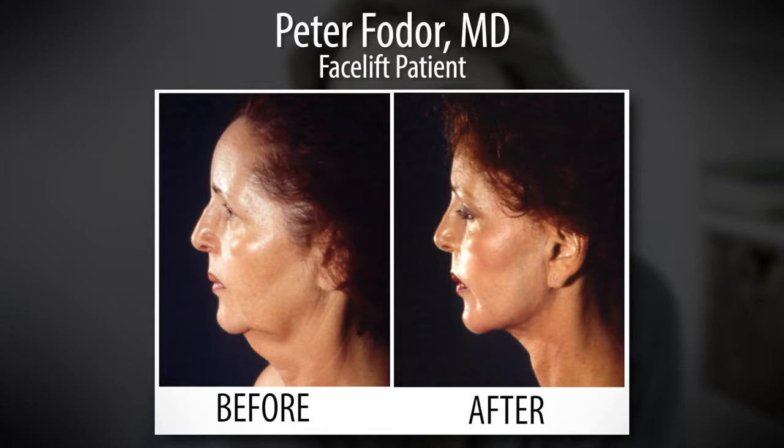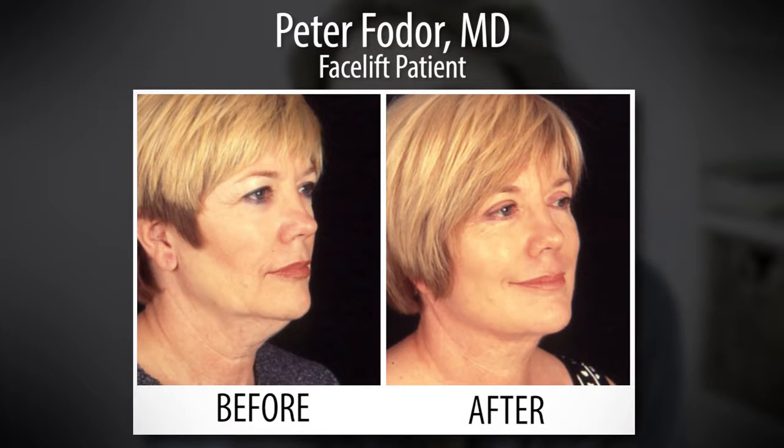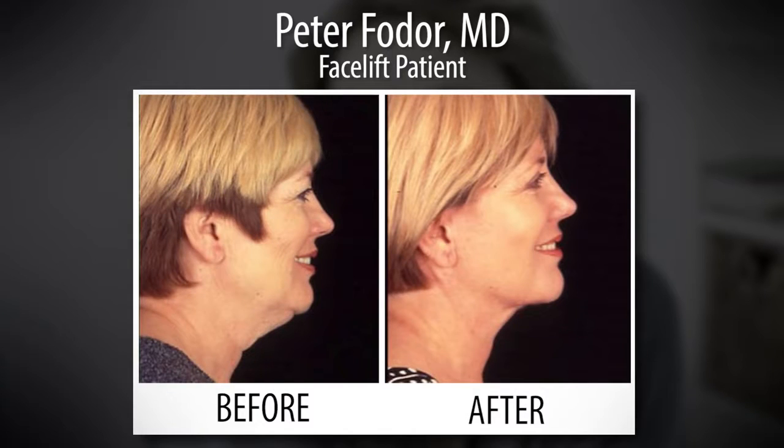You have to custom tailor for each patient what their individual needs are — not only from the standpoint of their anatomy, but also emotionally, what are they prepared to do. Somebody who looks tired, it's one thing if they feel youthful and energetic inside. Then you want to take the outside to match it with the inside.